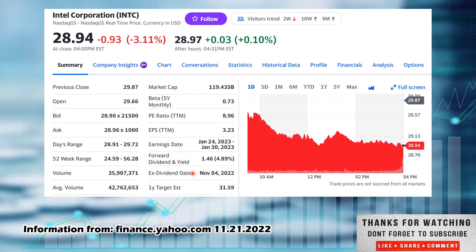They have a nice dividend yield at 4.89% — I actually think it's creeping closer to 5% here. The ex-dividend date was November 4th, so that has passed. You would not get the next dividend; you would have to wait for the following payout. According to Yahoo Finance, where I pulled this information from, they have a one-year target estimate of $31.59, which speaks to a little bit of upside appreciation over the next year. I'm not affiliated with Yahoo Finance — just where I like to pull some information. I always recommend pulling from more than one source.